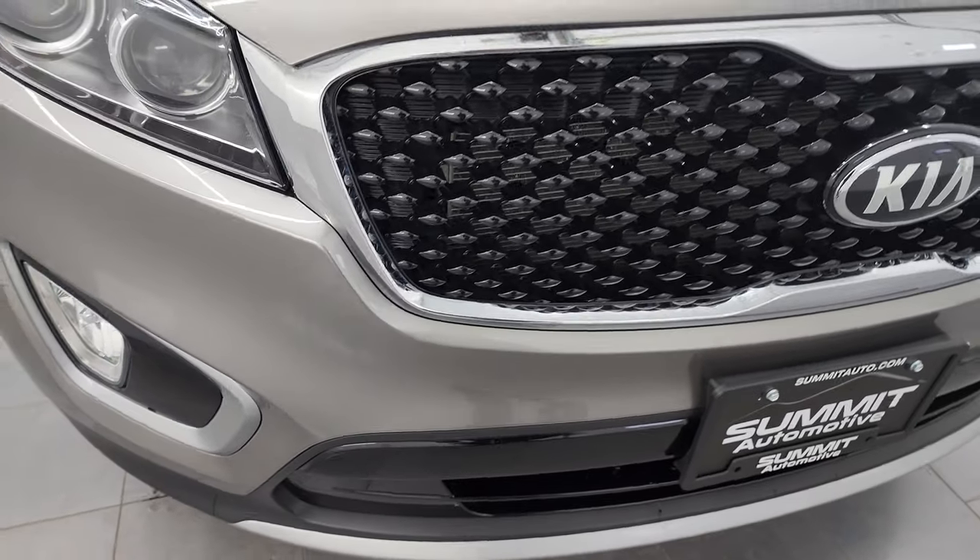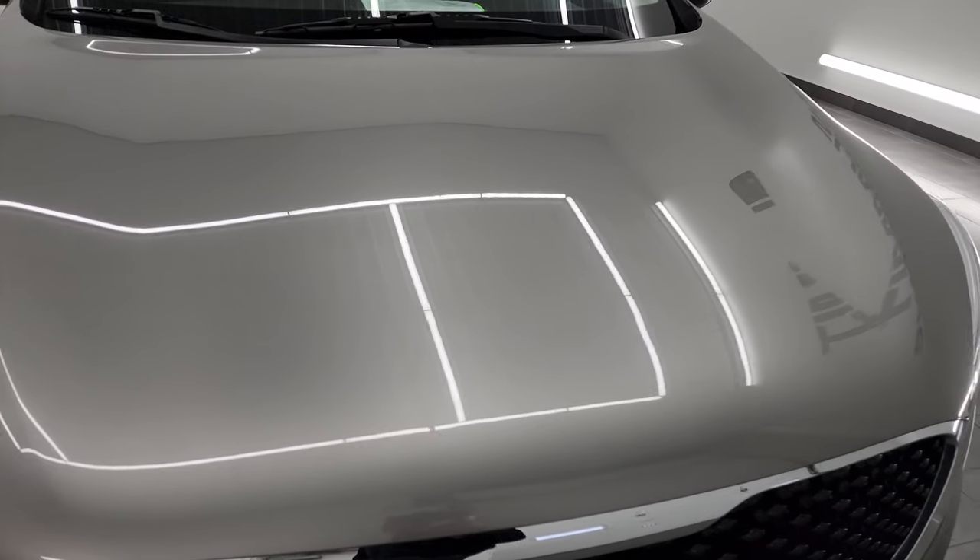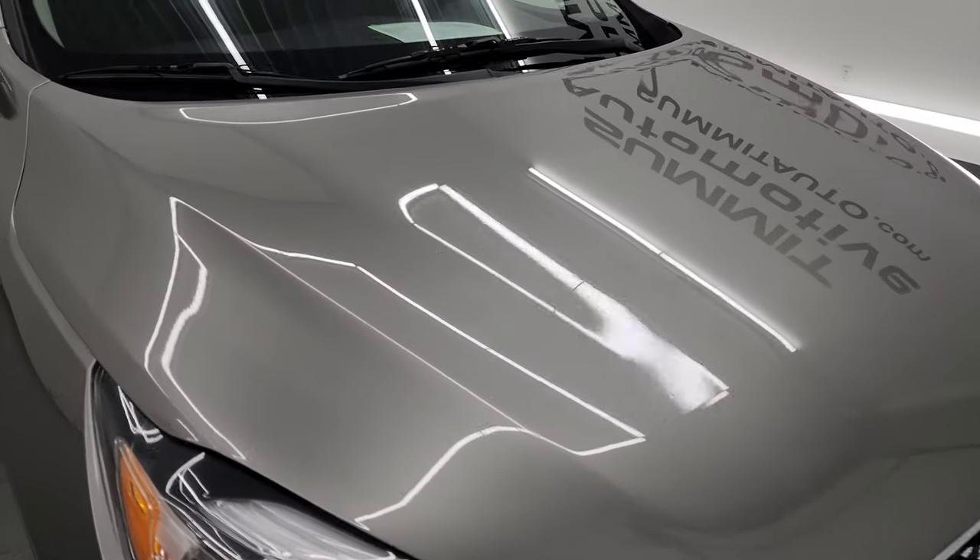The front bumper is in really nice shape. I didn't see any major dents, dings, cracks, or scuffs. And the hood is in really nice condition as well — I didn't see any major dents or dings on there.